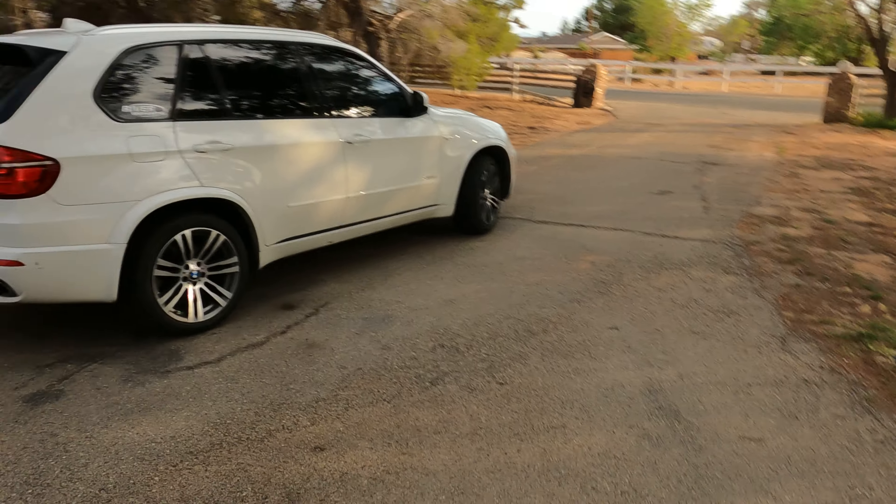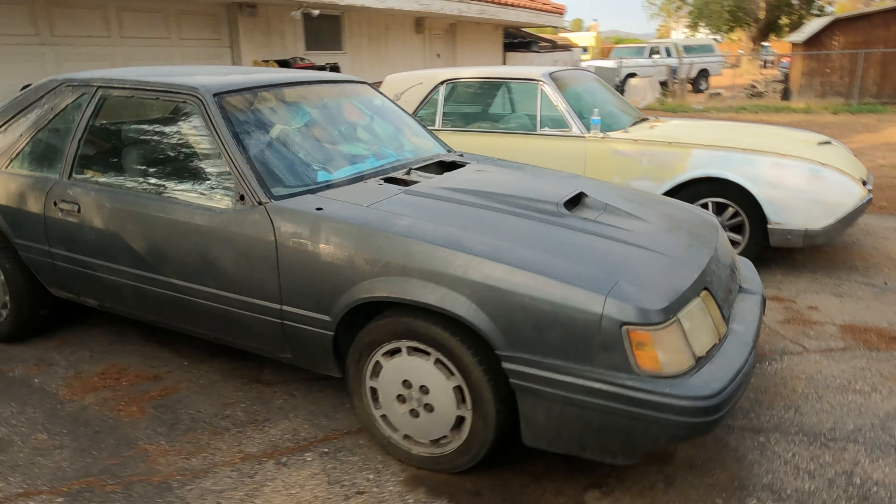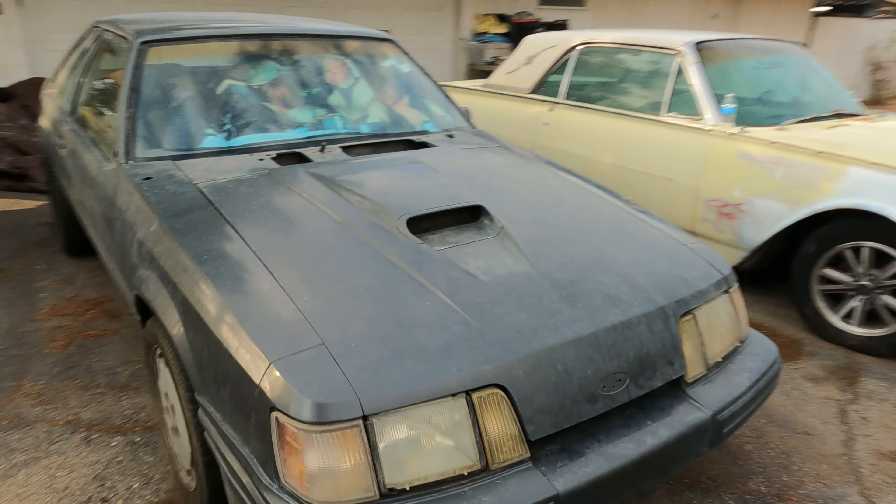If you don't remember, this is a 1986 SVO — it's my dad's car that he's had since about 1995. He bought it for someone else, drove it for a little while, and decided he was going to keep it because he liked it so much. It is a limited production car; they only made about 10,000 of them between 1984 and 1986.